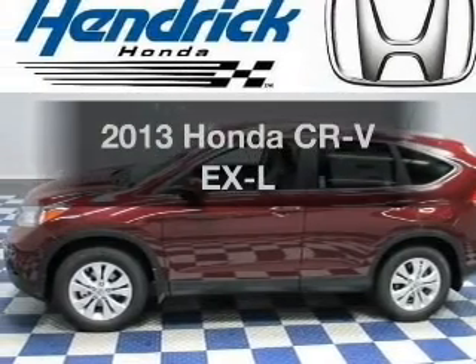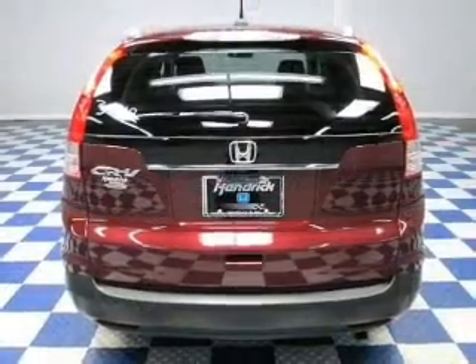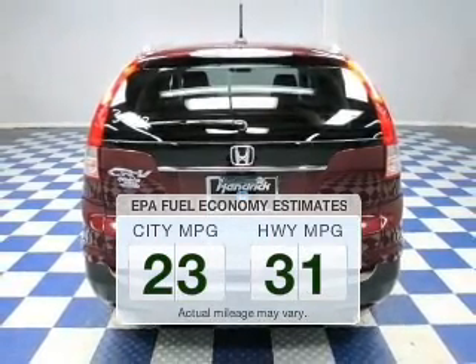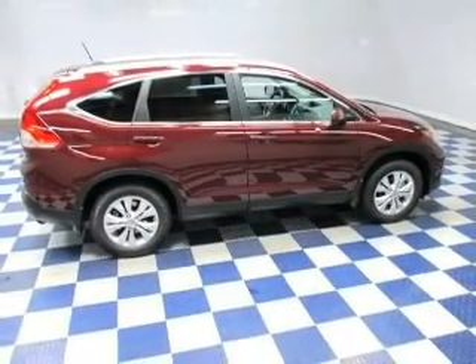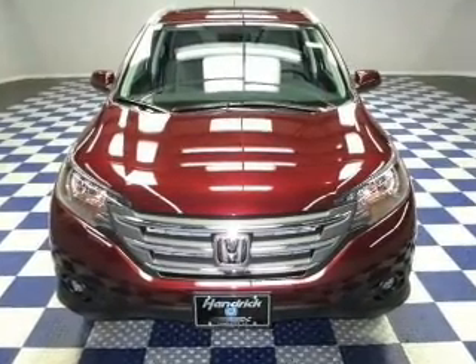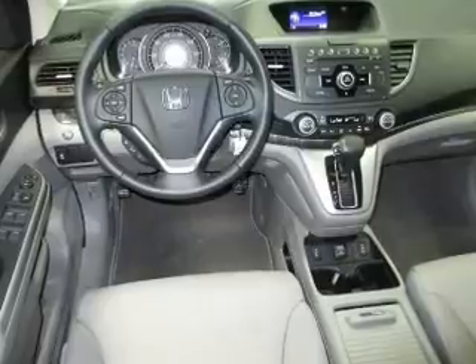Presenting the 2013 Honda CR-V — everything you need under one roof with this great vehicle. Low emissions and good fuel economy are important to you and to the environment. The powertrain includes front wheel drive with an efficient four-cylinder engine driven by a five-speed automatic transmission. Stand out from the crowd with premium wheels.